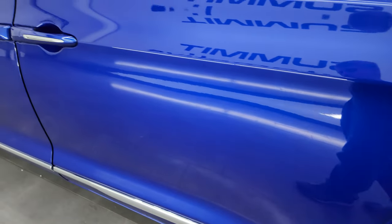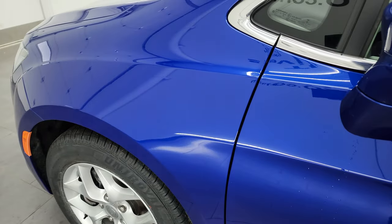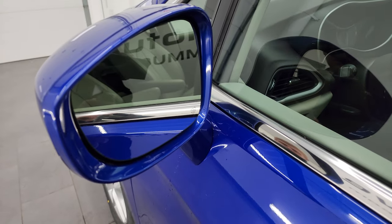Down the rest of the side, the doors all look really good. It does have blind spot monitoring and heated mirrors.